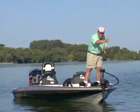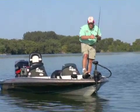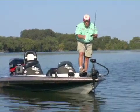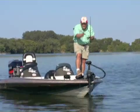The fish are right on that crease, so what I'm going to try to do is position the boat so I stay along this edge.